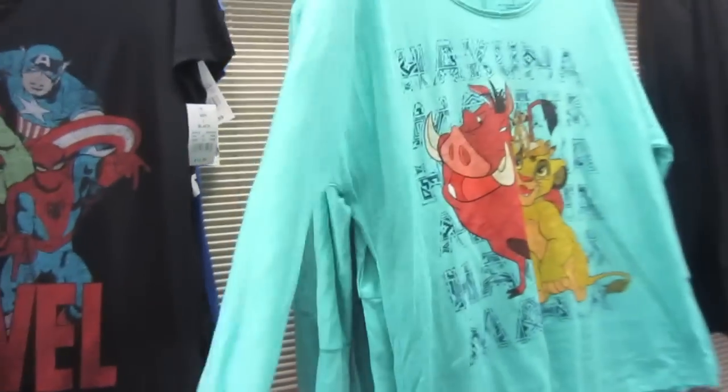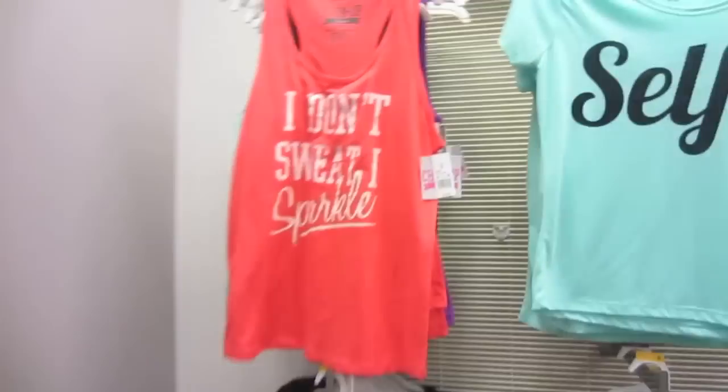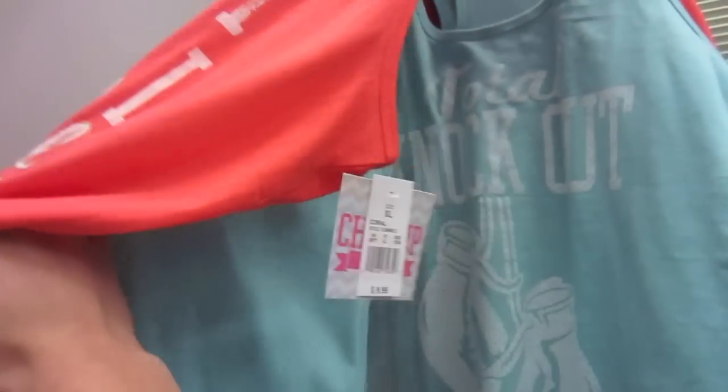Look how cute this shirt is, Mama. I love it. Very cute. Marbles. Clean paint. Sweat, I sparkle. That's perfect. Oh, that's cute.